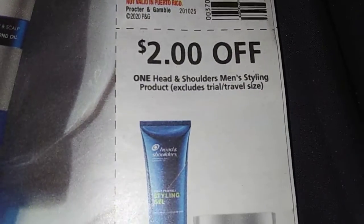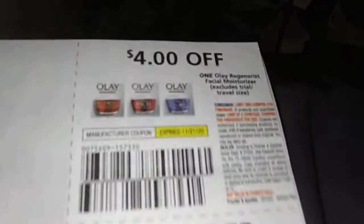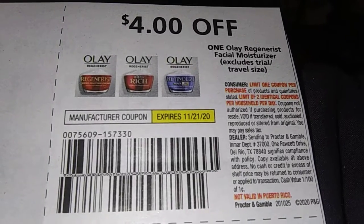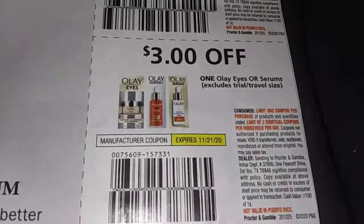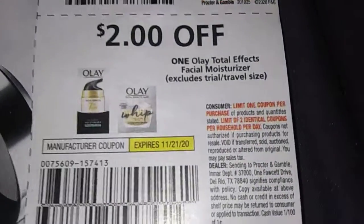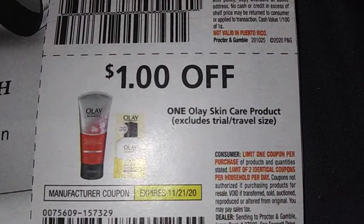Three dollars off two Head and Shoulders products. Two dollars off one Head and Shoulders Men's Styling product. We got some Olay coupons — four dollars off one Olay Regenerist Facial Moisturizer, three dollars off one Olay Eye or Serums, two dollars off one Olay Total Effects, and a dollar off one Olay Skin Care product.